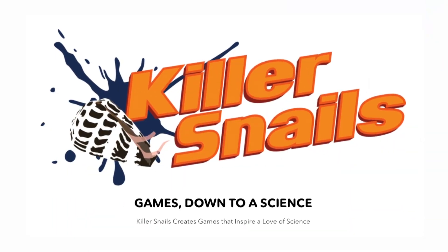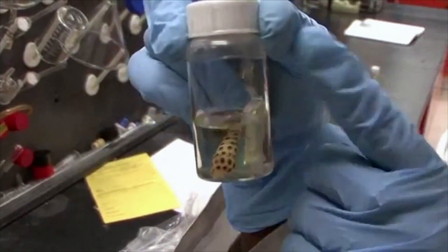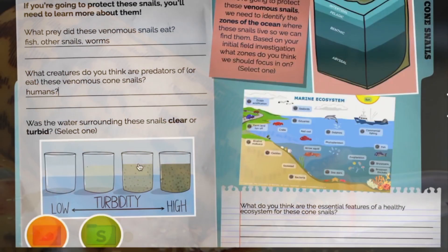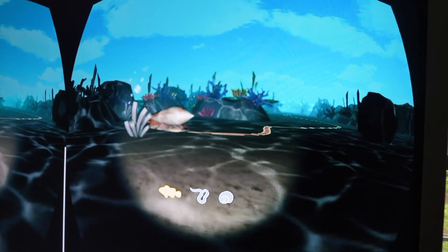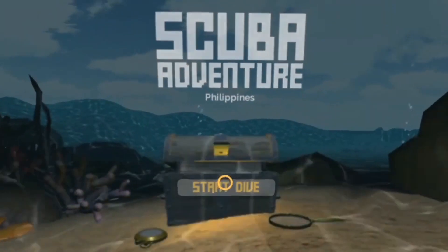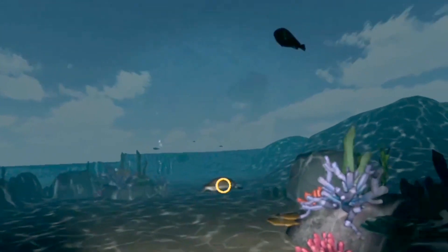Created in 2015 with initial funding from the National Science Foundation, Killer Snails is now used in classrooms across the country. The company name comes from Holford's research on venomous marine snails that produce peptides used in painkillers. The snails play a prominent part in the newest VR game called BioDive, where students are scientists researching the habitat of venomous marine snails, learning about biotic and abiotic pressures ruining coral reefs. In another game, Scuba Adventures, players are virtual marine biologists racing to tag creatures before their oxygen tanks run out.